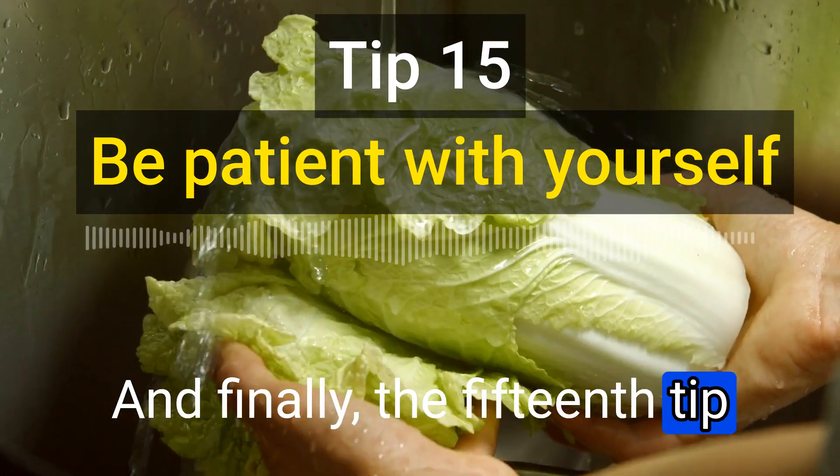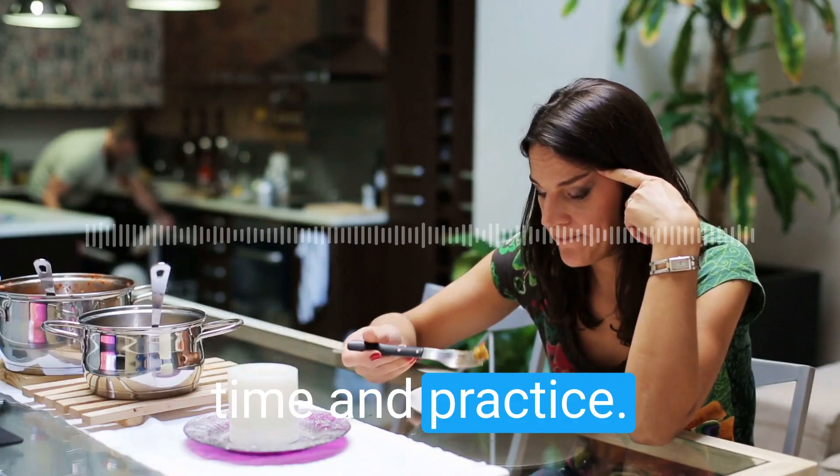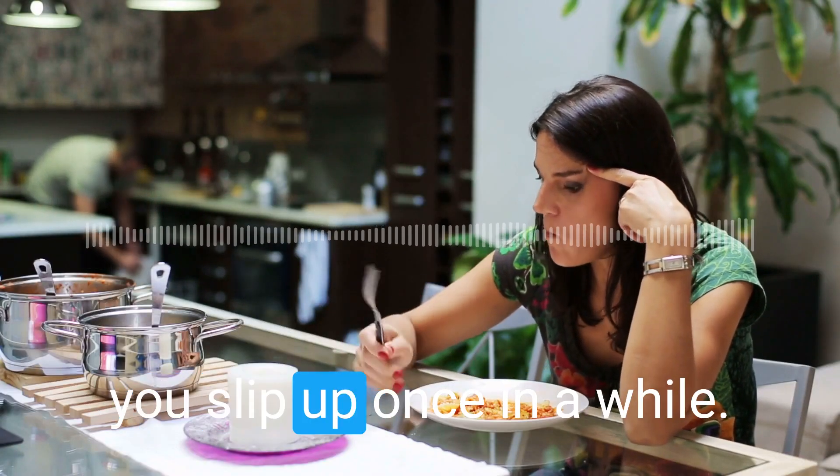And finally, the fifteenth tip is to be patient with yourself. Eating healthy takes time and practice. Don't get discouraged if you slip up once in a while.